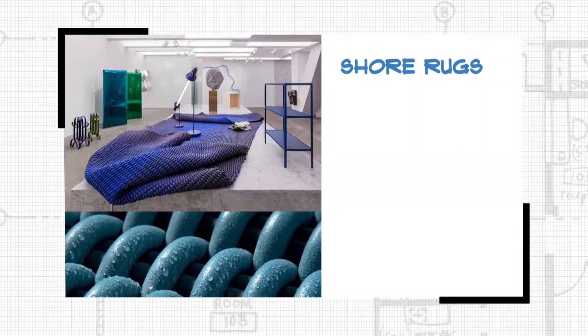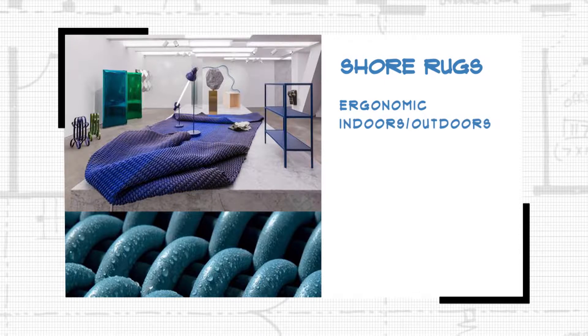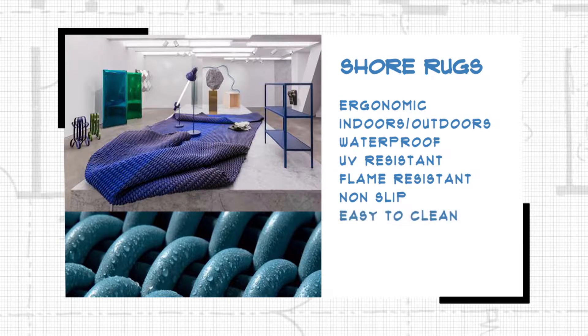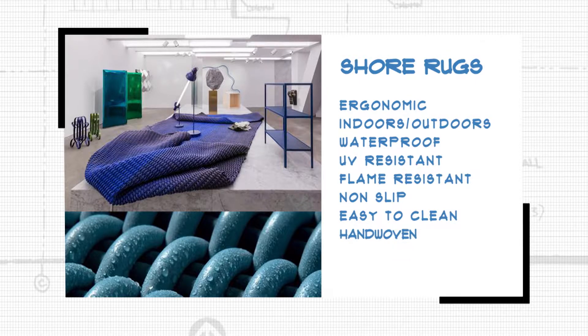Shore Rugs is actually the world's first ergonomic rug. Perfect for indoors and outdoors, it's waterproof, UV and flame resistant, non-slip, easy to clean, and its unique fully hand-woven weave provides a cushioning and highly supportive massage-like experience.